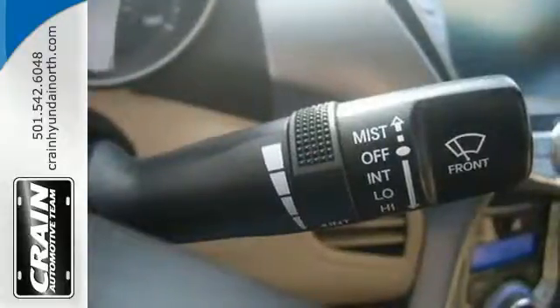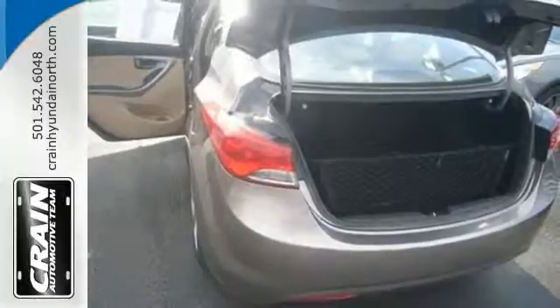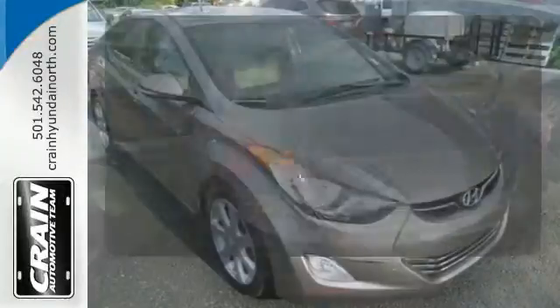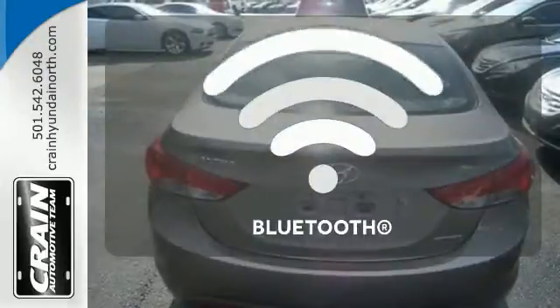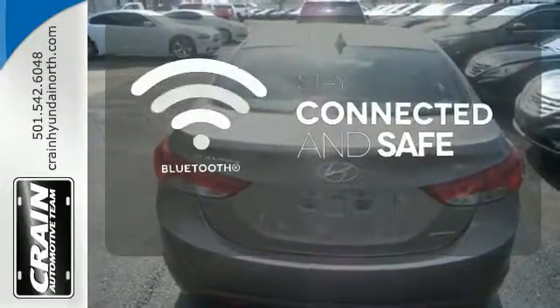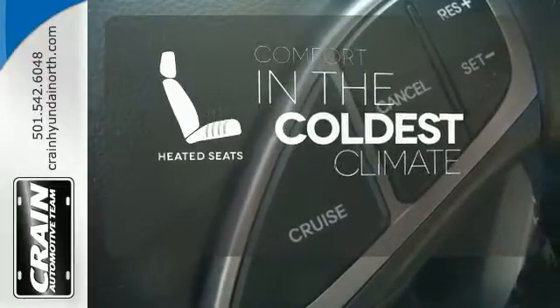And with safety features like multiple airbags, anti-lock brakes, and a security system, you'll know that this sedan has your back. The heated rear seats keep your passengers as comfortable as you. Bluetooth wireless technology keeps you in command and in touch. The heated seats keep you comfortable no matter how cold it is.